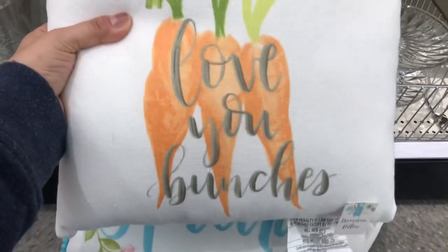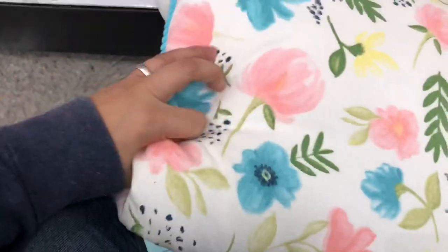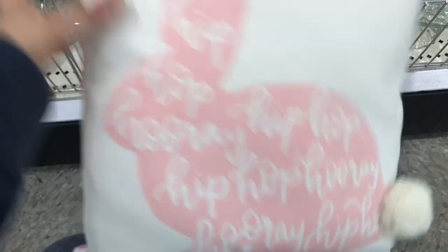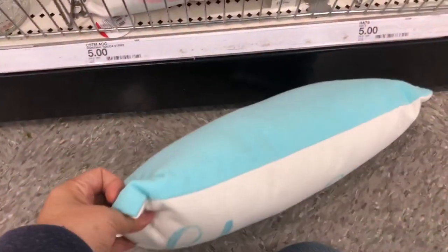They had some really cute pillows. There was a cute carrot one — on the back it had a different pattern. Then there was a pretty blue one and I really liked the little trim on the edges. And then they had this cute hip-hop bunny one with a little pom-pom tail — I really liked that one. That one was plain pink on the back and the blue one was plain blue on the back.